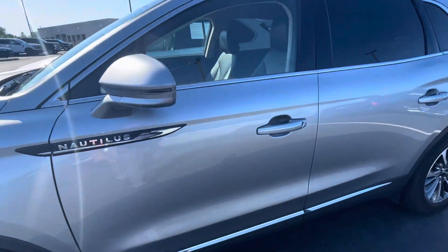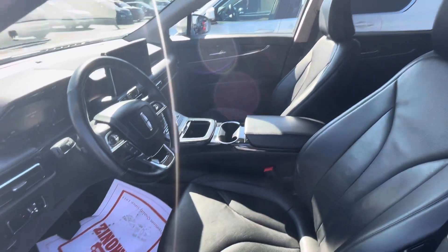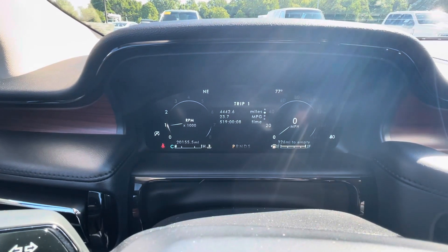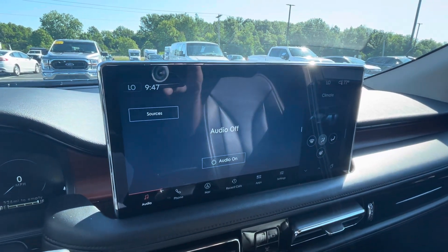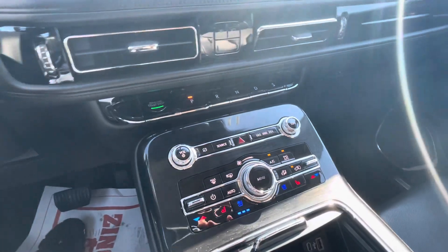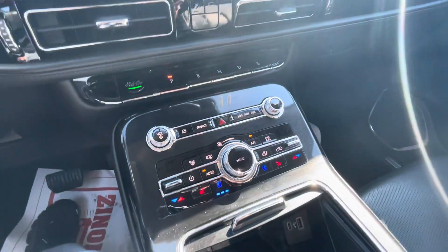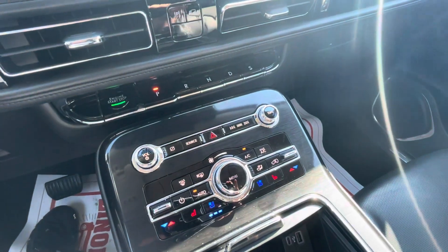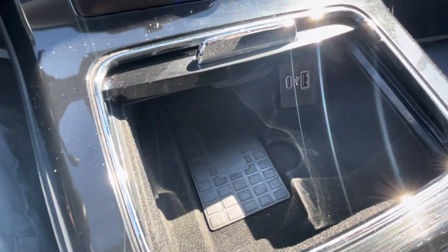We're going to start in the interior here. I do have the vehicle running — climb aboard. 20,155 miles on the vehicle. You have the ability to connect to your phone and navigation as well. The air is blowing pretty hard because it's hot outside, but you can put it into auto and let it do its thing. You've got cooled seats and heated seats on both sides of the vehicle. Here's the wireless charging pad and some USBs as well if you need extra charging.